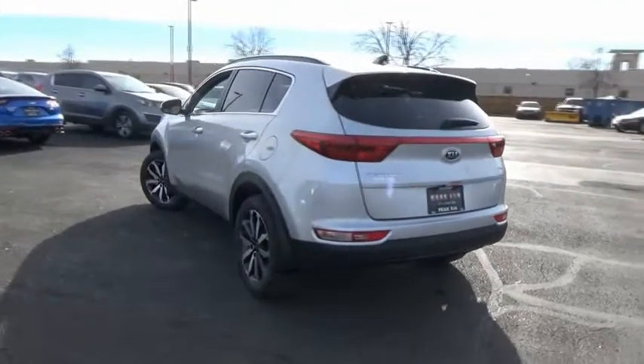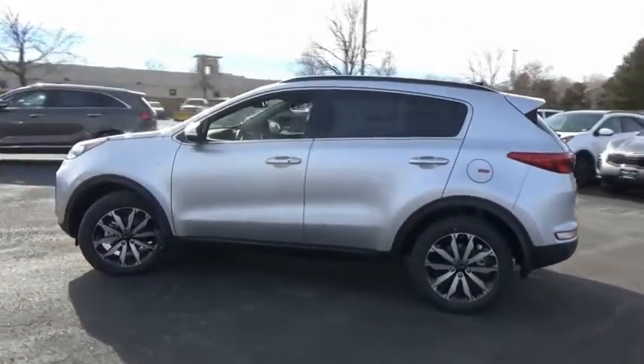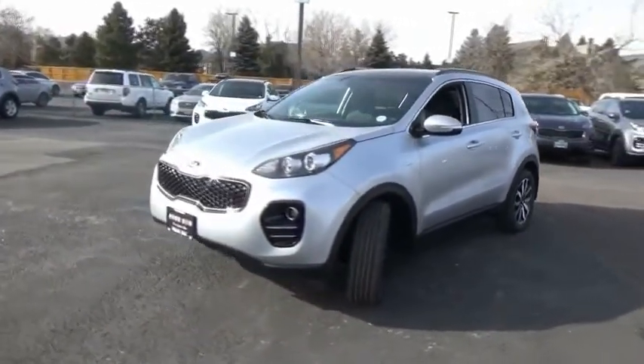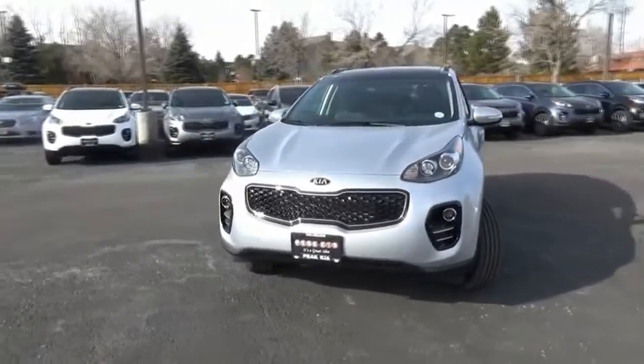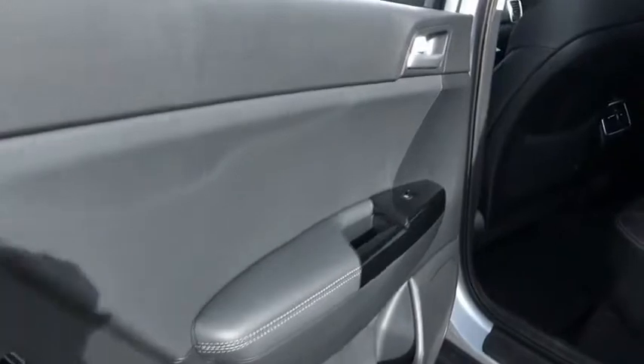Here are some of this vehicle's great options: leather-wrapped steering wheel, fog lights, trip computer, outside temperature gauge, day-night rearview mirror, leather seats, perimeter alarm, engine immobilizer, tinted glass. Your new ride is just a phone call away.